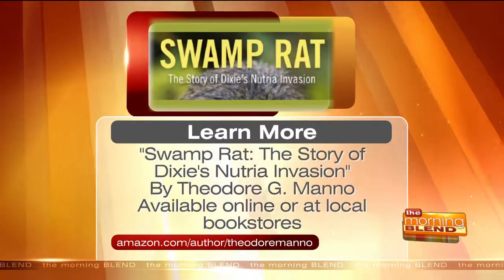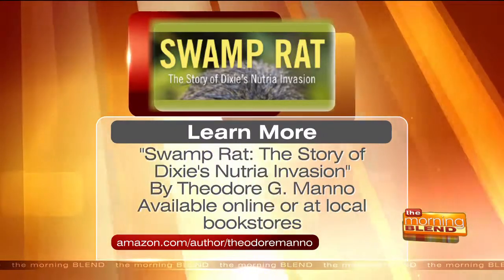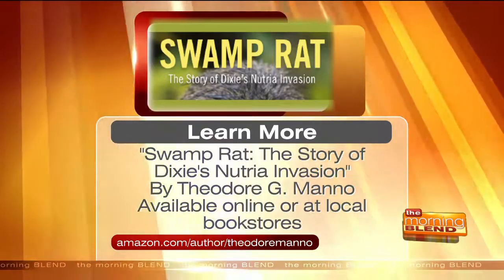I want to thank you so much for joining us and telling us just a little snippet of what people can expect from your book. Thank you very much. Swamp Rat: The Story of Dixie's Nutria Invasion is available now. You can purchase it at local bookstores or online at amazon.com/author/Theodore Mano.